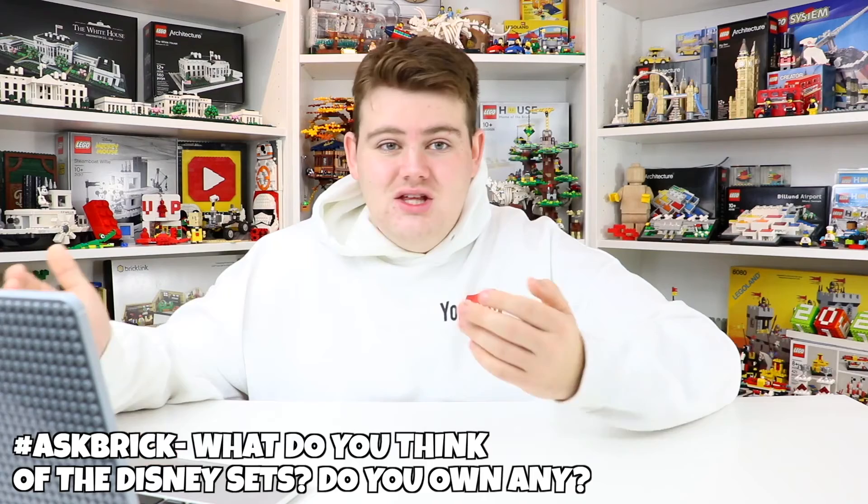Lego Joe asked: what do you think of the Disney sets and do you own any? Yes, I do own Disney sets. The biggest ones I have are all the Brickheadz, the new Mickey and Minnie Mouse buildable characters, and the big Disney castle. I really love the Disney sets — I especially love the Disney castle, which was the most expensive set I've ever had. I bought it all with IP points. I love the Disney sets because I grew up watching Disney and they're a lot of fun to build and display.